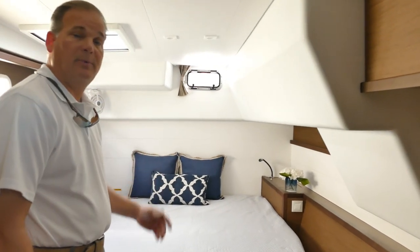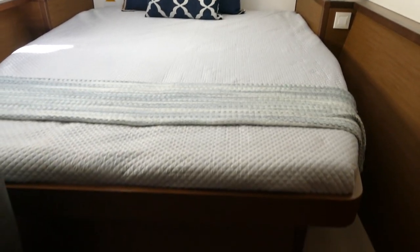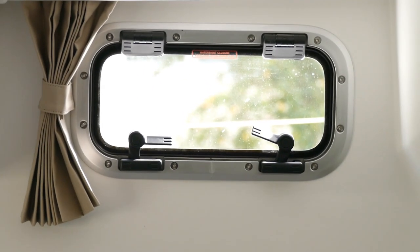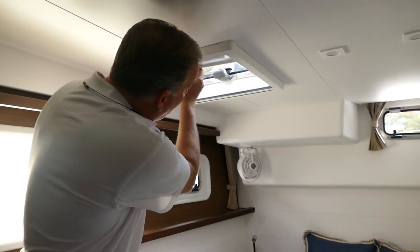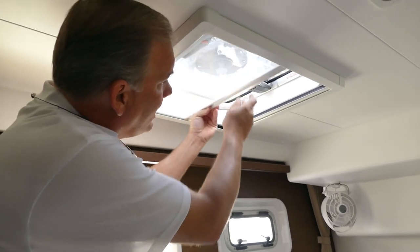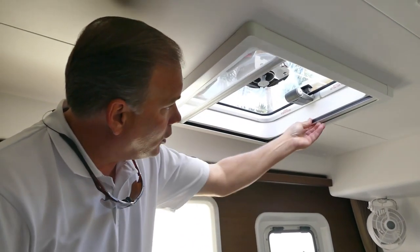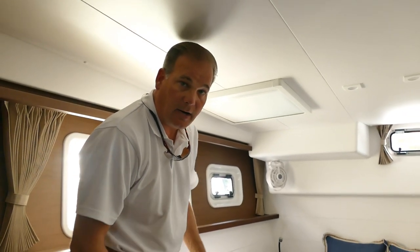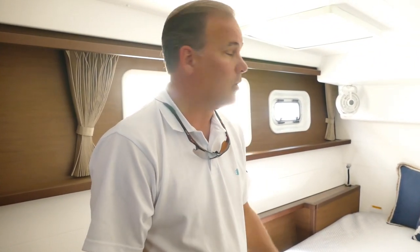Head-to-toe sleeping arrangements so you don't have to crawl over somebody in the middle of the night. One thing they have added is the aft portal for cross ventilation — it works out extremely well. Now in all the Lagoons they feature the shade on one side and the mosquito screen on the other. Very easy to use and very effective. Leave these closed for storage and it keeps the heat out of the bottom of the boat.